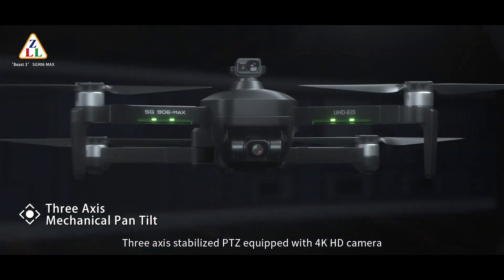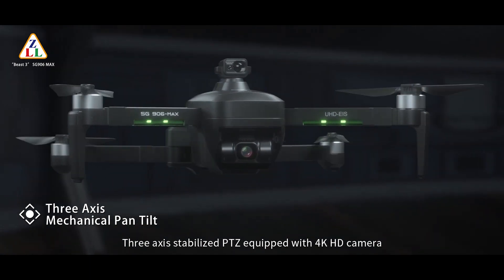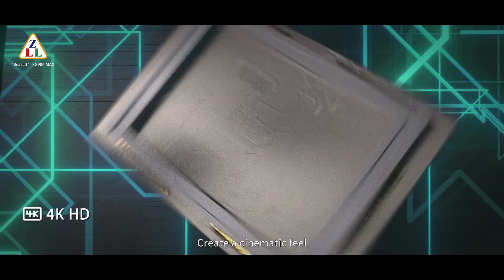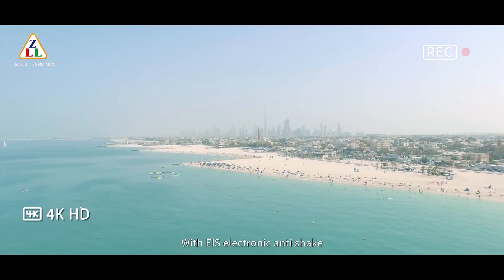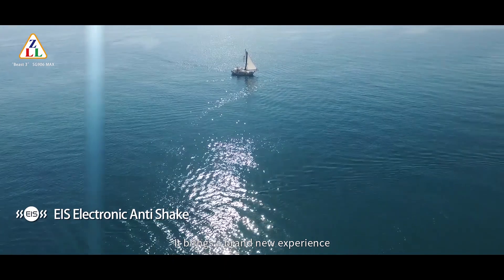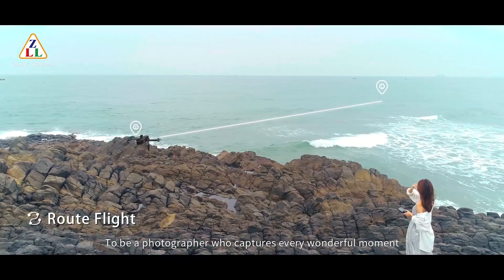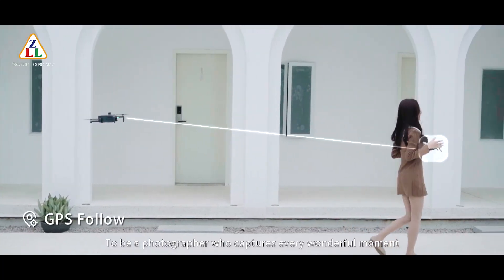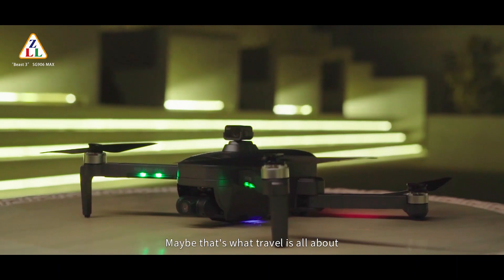3-axis stabilized PTZ equipped with a 4K HD camera creates a cinematic film with EIS electronic anti-shake, bringing a brand new experience to photographers who capture every wonderful moment. For me, maybe that's what travel is all about.